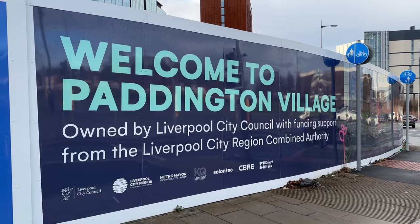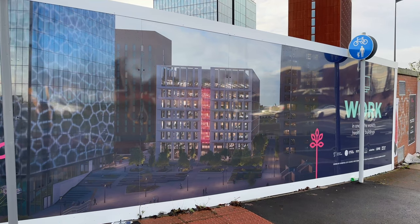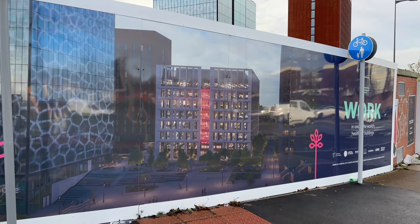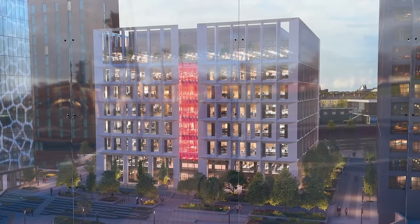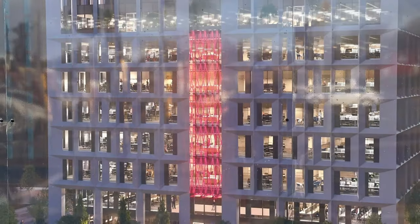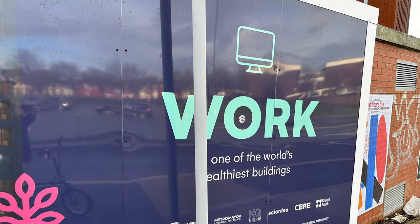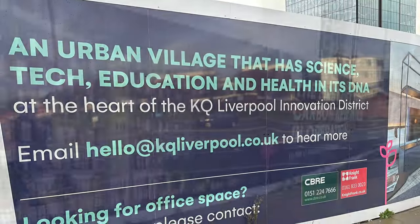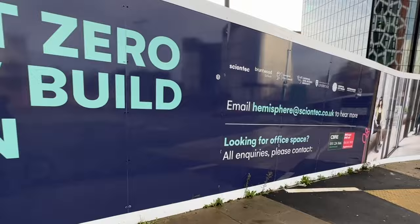Welcome to Paddington Village, owned by Liverpool City Council, with funding support from the Liverpool City Region Combined Authority. And there it is — the new building, which is split in two with a light-filled atrium in between. It's a seven-storey building designed to be the first net-zero carbon building in the city region. An urban village with science, tech, education and health in its DNA, at the heart of the KQ Liverpool Innovation District, so say the signs.